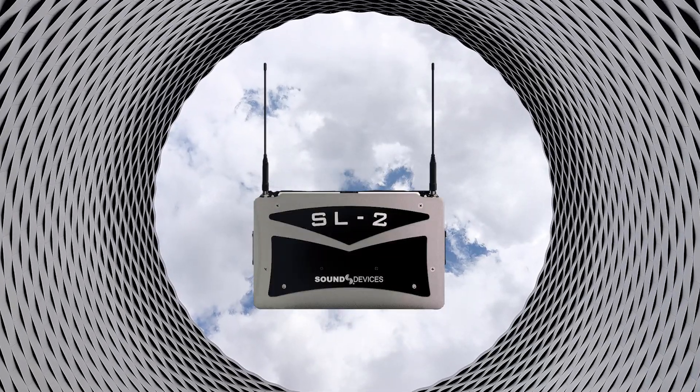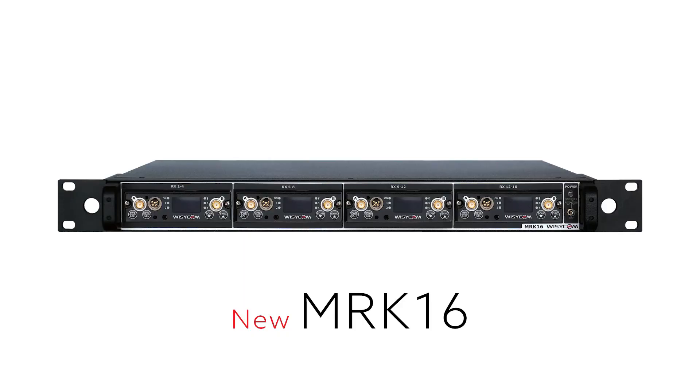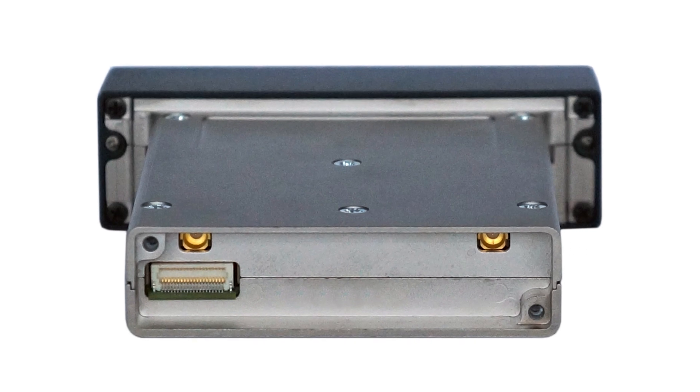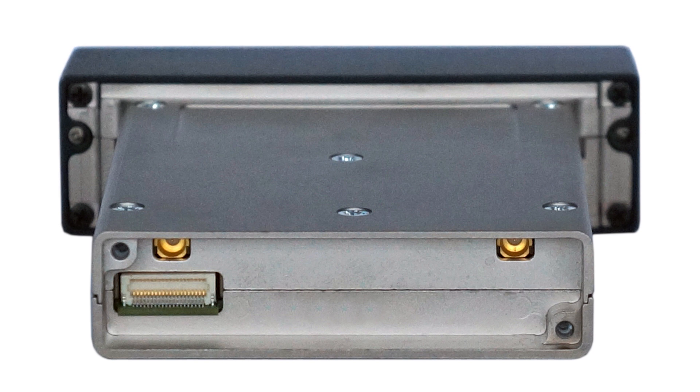If the job you're on is on a sound cart, or you just like a rack mount option, the new MRK 16 rack solution is here to answer that call. With four available slots, you get 16 channels of wireless in a single rack unit. The MRK 16 is designed in harmony with the MCR 54 and requires no external adapter or cables to patch in — all of the RF comes through the new integrated backplane design, so it's plug and play.